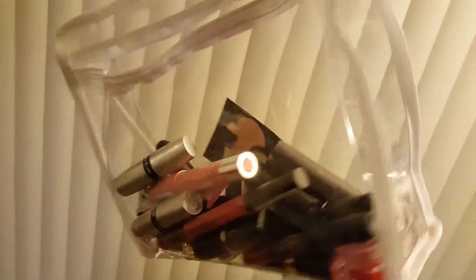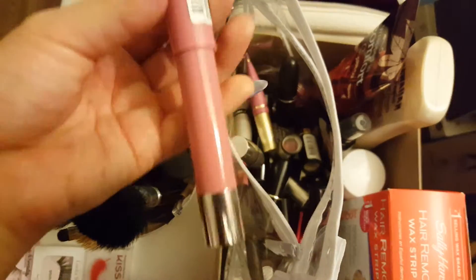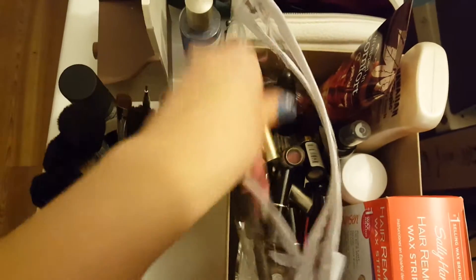I have all of my lipsticks in this little clear baggy thing. I have Melted from Too Faced, and some Neutrogena or Revlon — I actually have a lot of Revlon lipsticks.